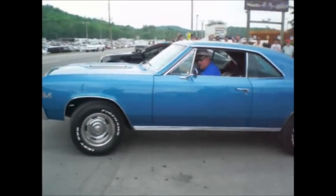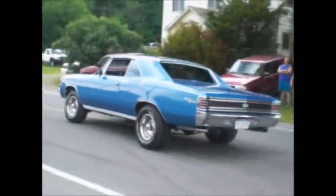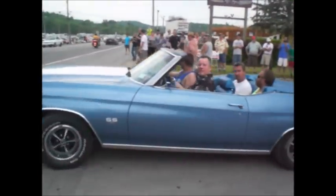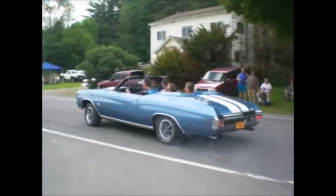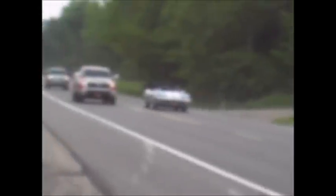67 Chevelle SS, 396, 350 horsepower. Light them up! Cadillac, Nova SS Big Block, 70 Chevelle SS 396 — with lots of light to it. That thing's got highway gears. It was in first gear until 50 miles an hour, I think.